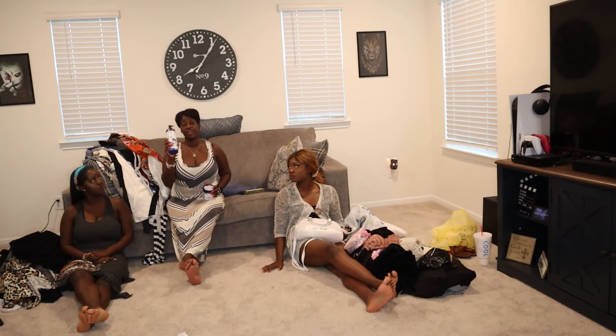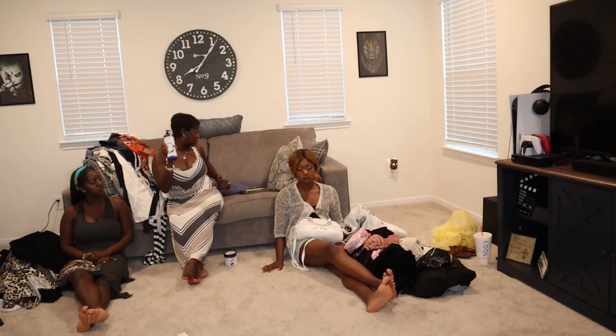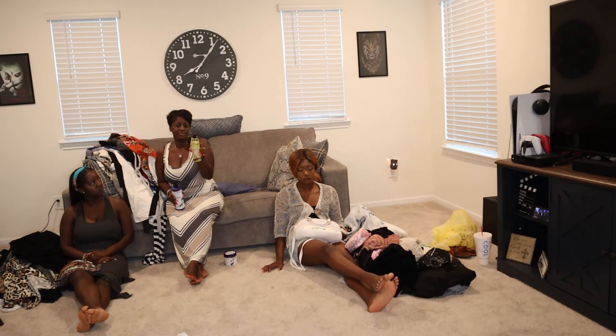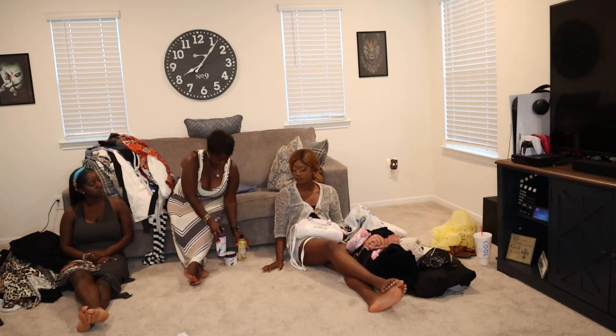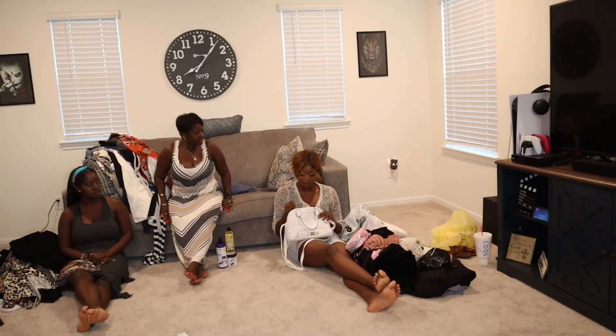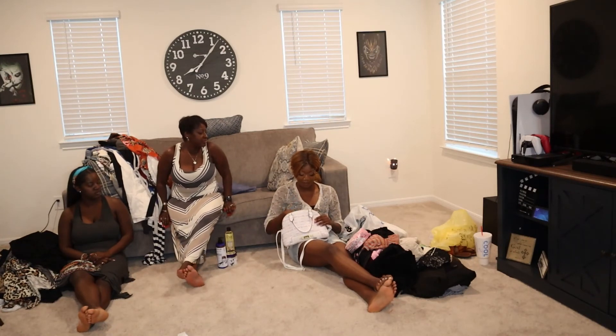Dr. Teal's stuff was on sale for five bucks. That's all I got from Big Lots. I went to another store because I wanted a specific item but they didn't have it, so I just got this anyway because I have a problem — I can't put stuff back once it's in my cart.